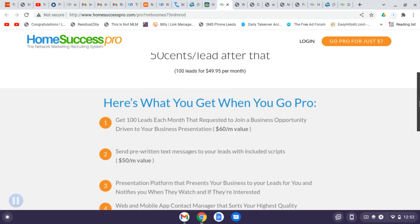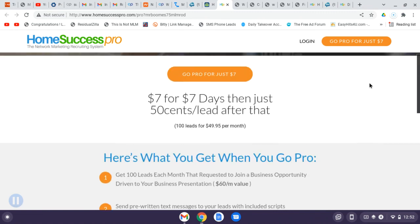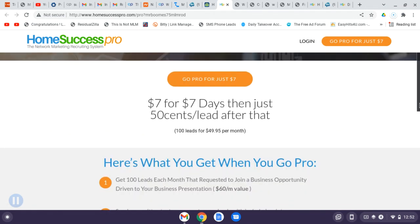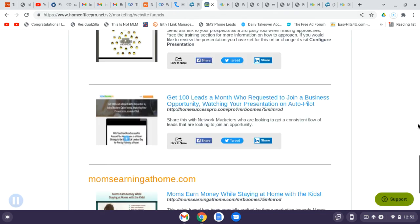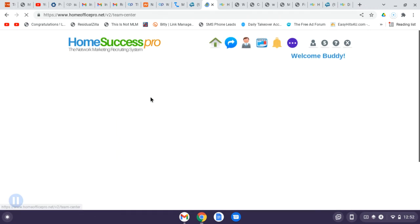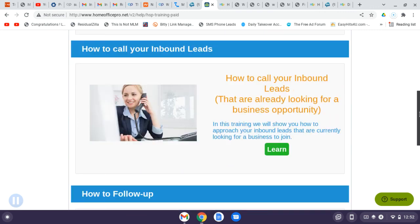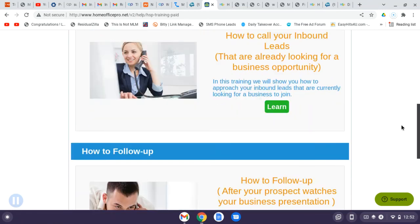Check it out — fill in the info below or around this video and try the trial membership for seven bucks. Or if you want, jump straight into the $49 monthly — it's well worth it. What do you have to lose? You'll also get all the training you need. Go to the three dots, click the Training Center — the trainer is Ryan Gunas, founder of MLM Recruit on Demand. He covers how to call inbound leads, configure your presentation, follow up, and get three to five leads a day.